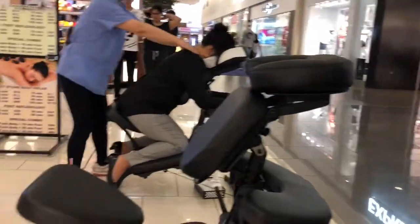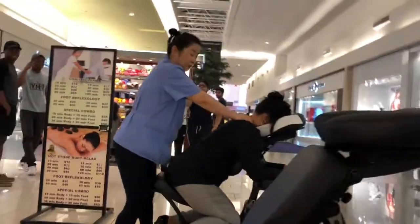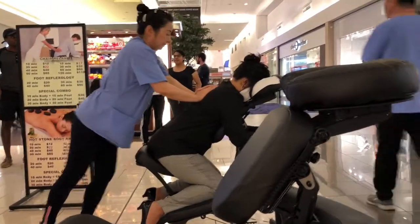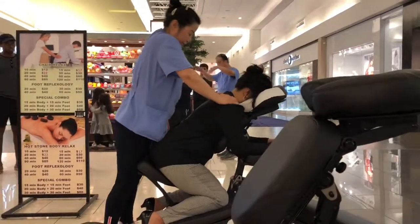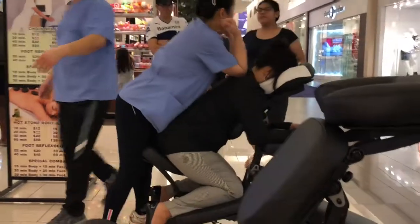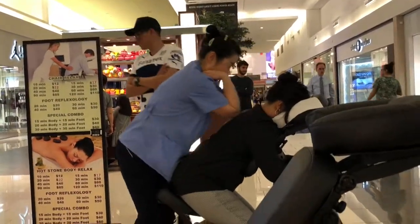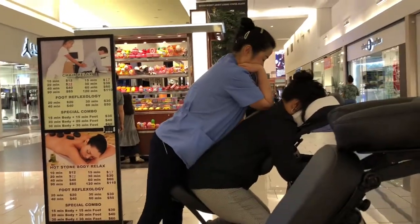Probably gonna head out in about 20 minutes. The wife decided to get a massage while we walk in the mall — it's a 10-minute massage. She loves massages, it's gonna cost me about $12 for 10 minutes. I'll just sit here and wait — we're by Express Men.